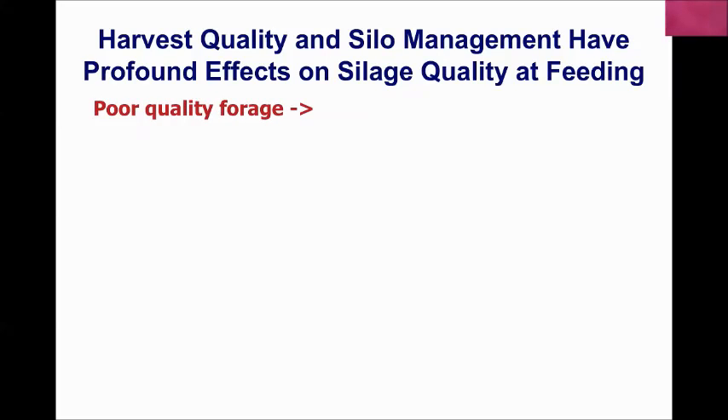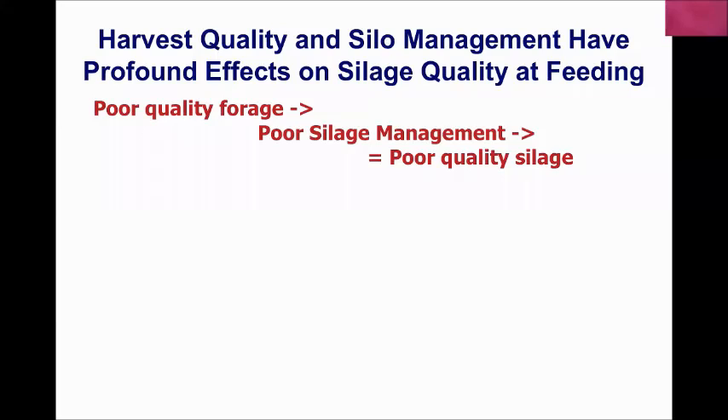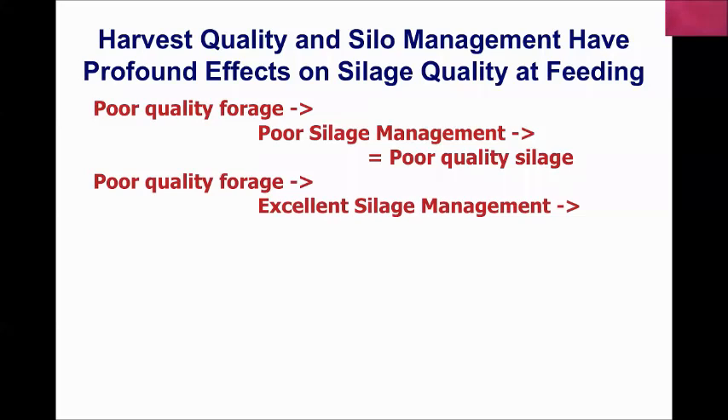In the first scenario, we start with poor quality forage — a drought year, or a crop that got rained on and sat in the field too long — and if we follow that with poor silage management, we end up with poor quality silage to feed our cows all year. The next scenario: poor quality forage again, but even with excellent silo management, you still end up with poor quality silage. You can't change what's coming in from the field; the most you can do is maintain quality — and that's our goal.